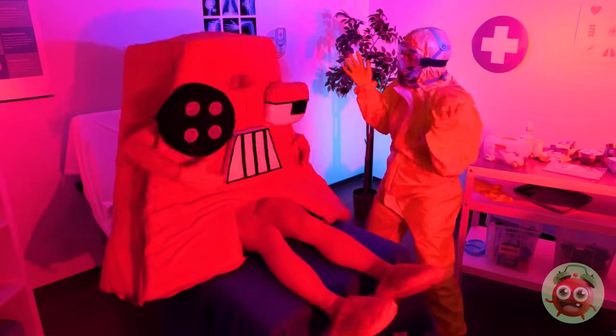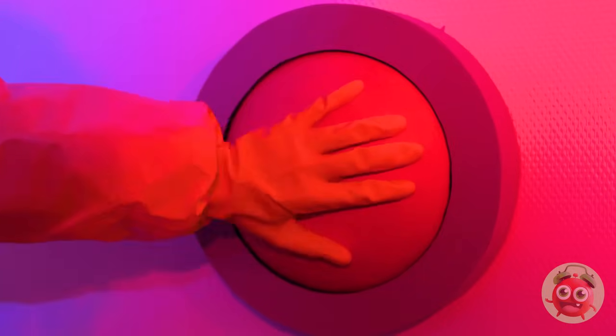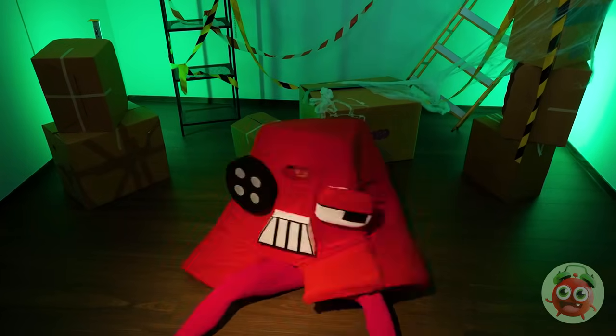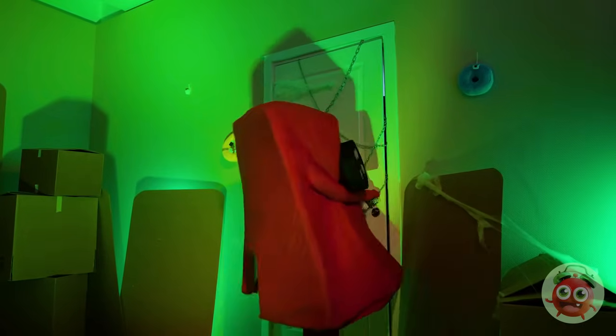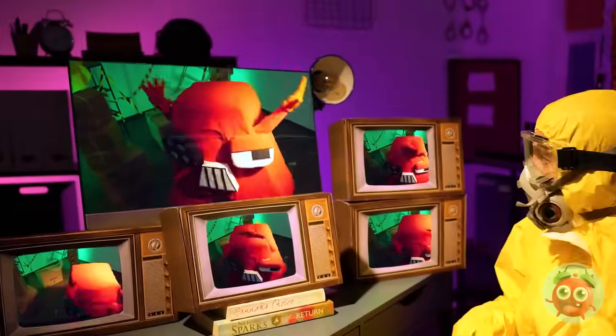Maybe a little too much. Knew that trap door would come in handy. Calm down — people usually pay to get locked in an escape room. Don't worry, A — we're keeping an eye on you.